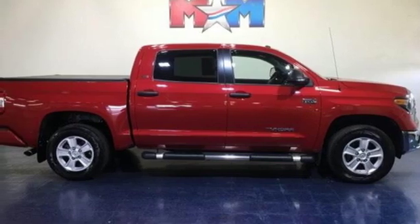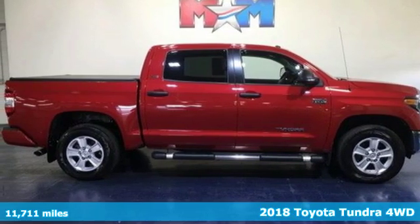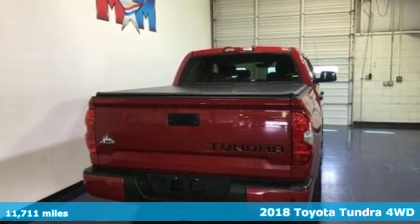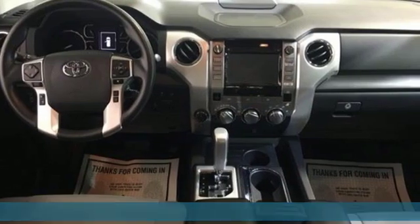It's a 2018 Toyota Tundra four-wheel drive. You need a truck that's as much of a workhorse as you are. This Tundra was built to meet life's toughest demands.